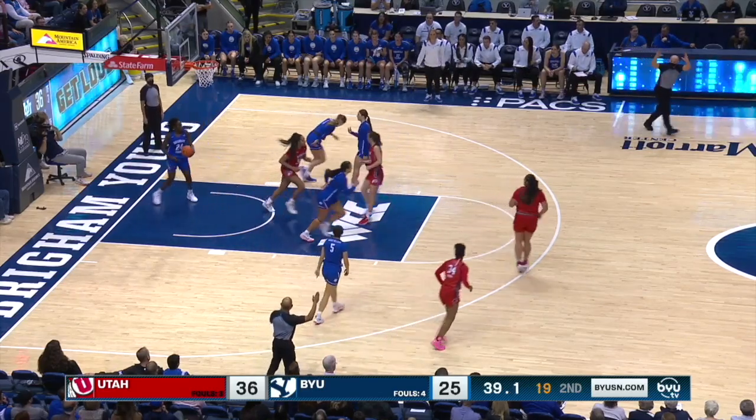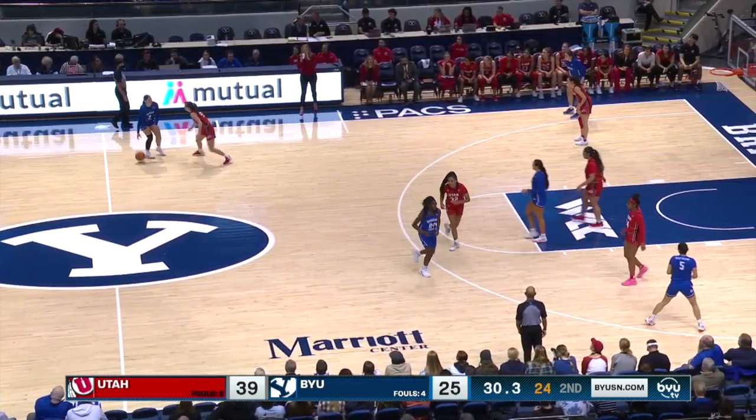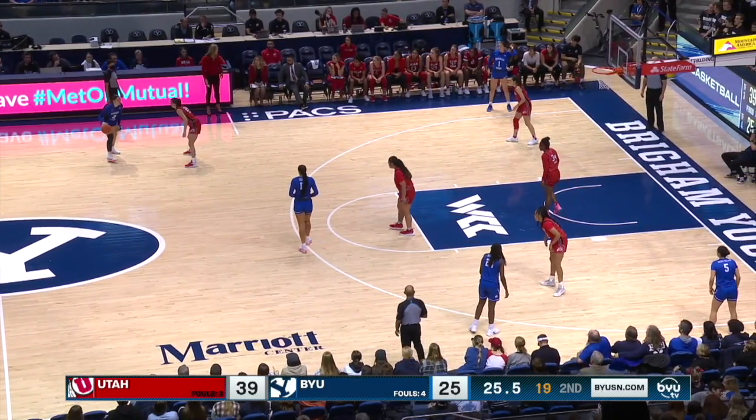She buries the three with a hand in her face and knocks it down. Averaging 29 percent coming in, but she's playing well — lost a couple possessions being aggressive, looking for a shot. Game-high 14-point lead for Utah.